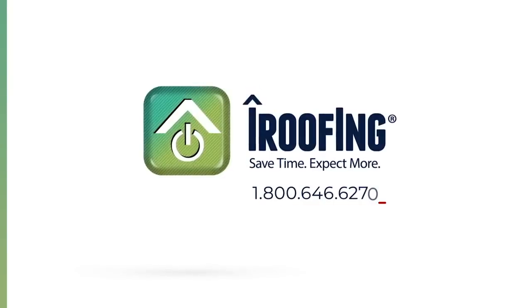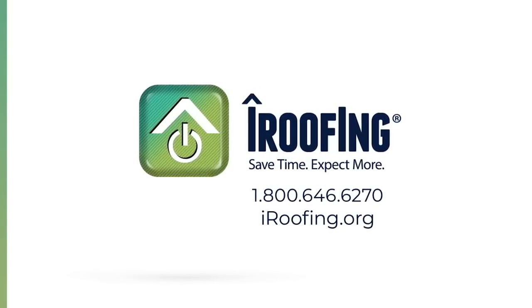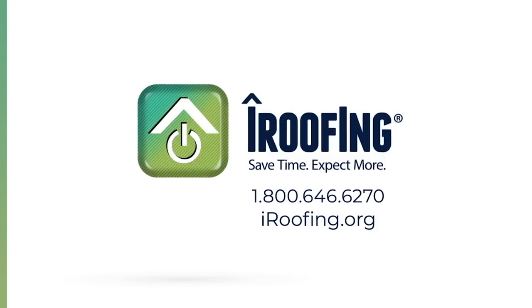Make sure to visit iRoofing.org or you can simply call 1-800-646-6270. Thanks and as always, Happy Roofing!